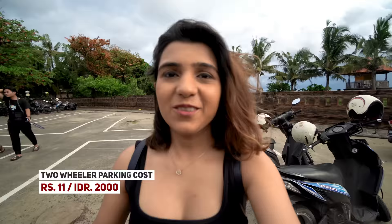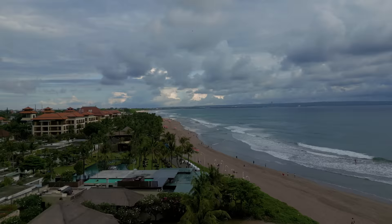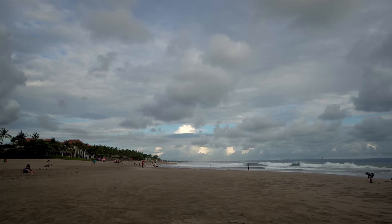Welcome to Bali! Today we have a relaxing day to explore things after lunch. We have arrived at a beach. There is no entrance fee here, but you do have to pay for scooter parking — 2,000 IDR, which is roughly 11 Indian rupees. This is a nice beach. The water is clean and clear. You can spend the evening relaxing here. There are many people running on the sand, which looks really fun.